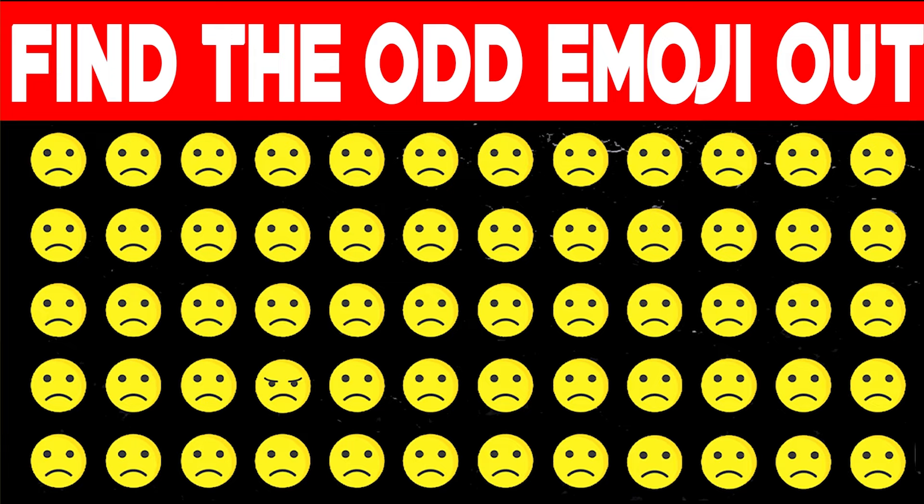Can you find the odd emoji in this image? If you can spot the odd emoji, that means you have a really, really good eyesight and you probably have an eagle eye. So let me know if you can spot it down below. The odd emoji is actually this one right here — and it's because it's not a sad face, it's actually an angry face. Did you guys spot this?